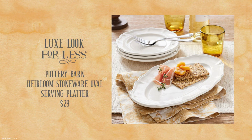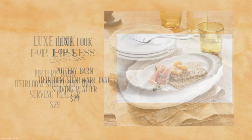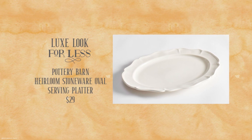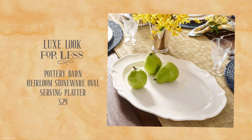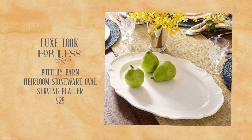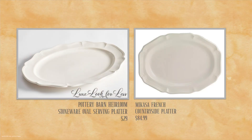Here's a style that's completely different, but I did want to point out — after examining this Pottery Barn Heirloom Stoneware Oval Serving Platter for $29, I did want to say that this is an excellent value. You can't find a serving platter that's as nice as this for a lower price. In fact, Mikasa and their French platter is much higher. So I thought it would be fun to feature a Pottery Barn item that is the Luxe Look for Less, and I'll do that from time to time.